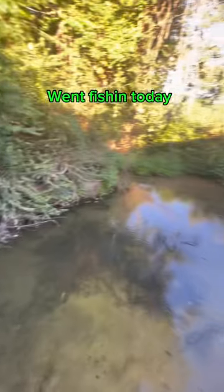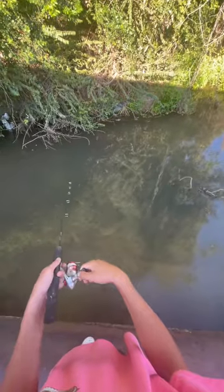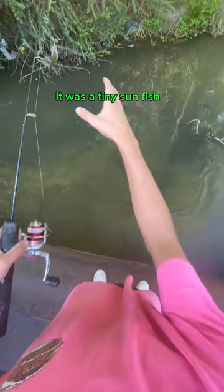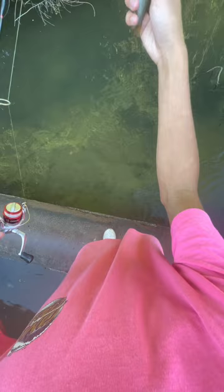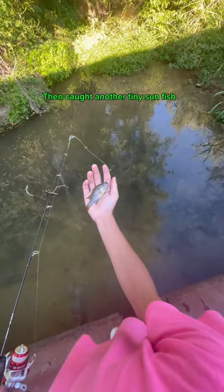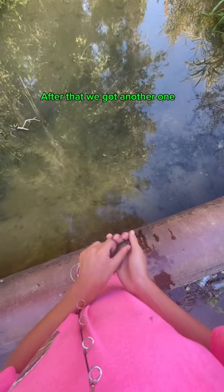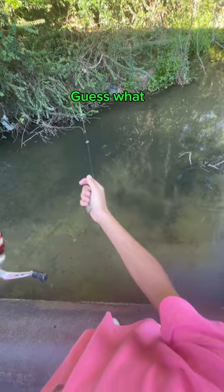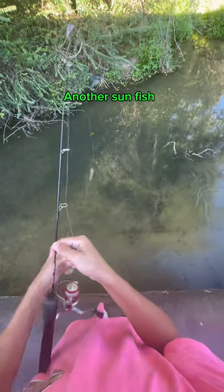Went fishing today. Got a good bite but I was shocked at what it was — it was a tiny sunfish. Then caught another tiny sunfish. After that we got another one. Lastly we caught — guess what? — another sunfish.